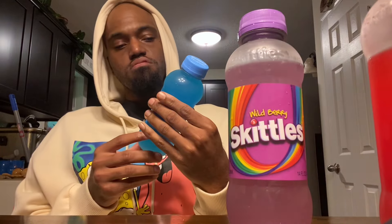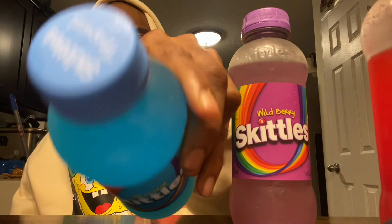Last one is the Tropical. If I can hunt down the sour one, I will let you guys know — I'll probably have to get that one at a gas station or something. But let's try this last one, it's Tropical.